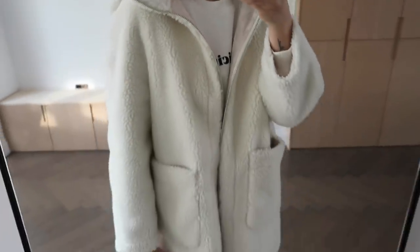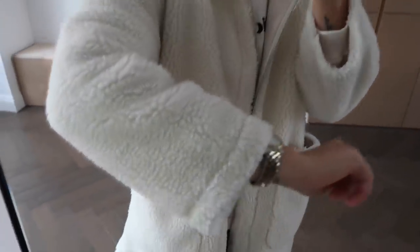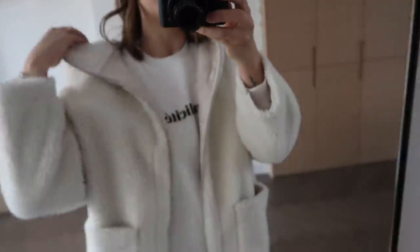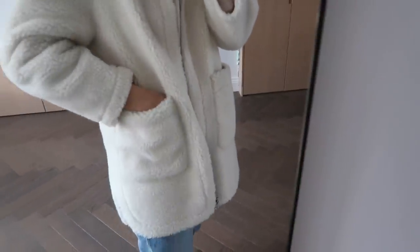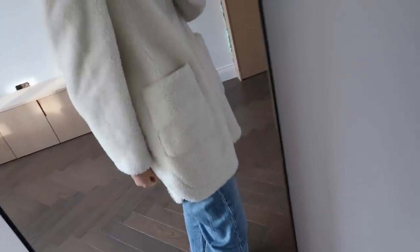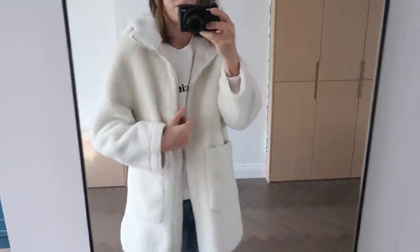Oh, I forgot to show you the coat that I'll be wearing when I go out. This coat is from Zara and I absolutely love it - from the teddy bear fluffy detailing to the fact that it's got a massive hood. Also it's a zip, so it literally ticks all the boxes. It has massive pockets and I just love it - slightly longer at the back, I love the way it fits. I love everything about this coat.